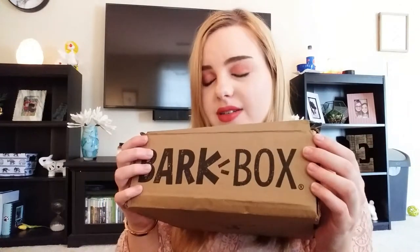Hi guys, so today I'm going to be doing a video about BarkBox and also my dog will be in this video. You can't really see him because he's on the floor. Come here, come here Colmy. You'll be able to see him when I start opening the box and showing you the stuff. He'll be all over it.